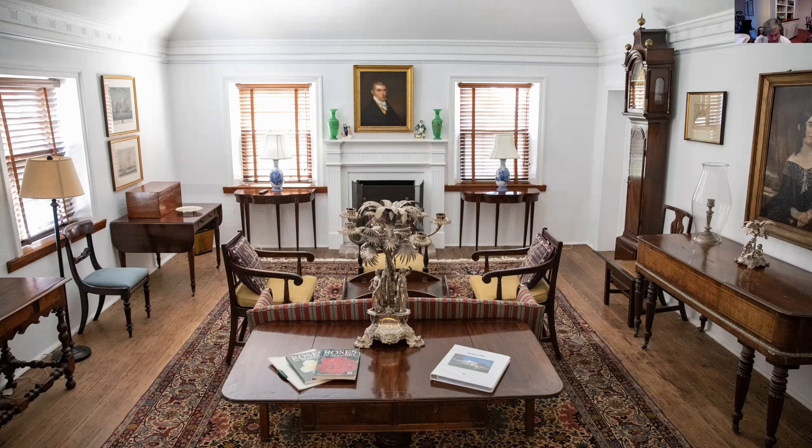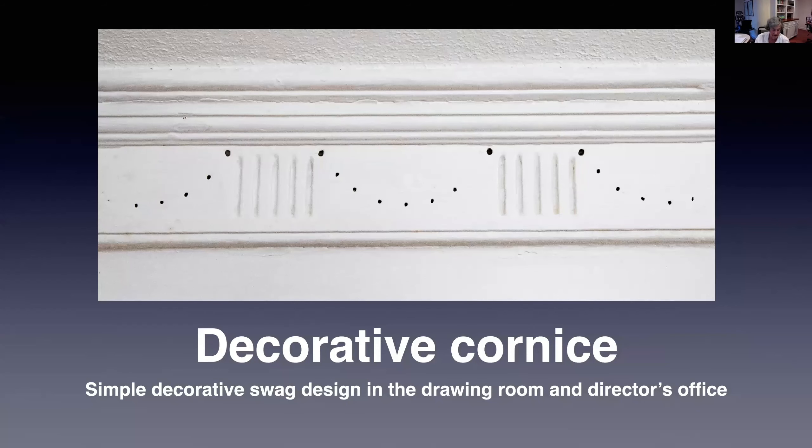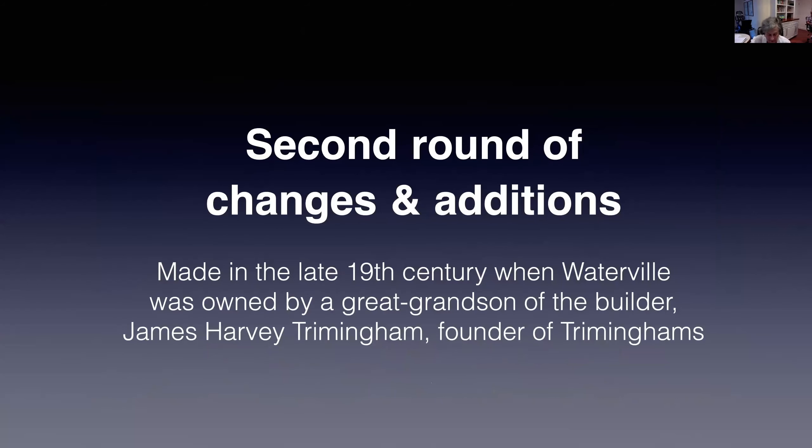This is a close-up of the cornice in the drawing room and in the Trust director's office. Note its very simple punch swag design. Now we come to the second round of changes.